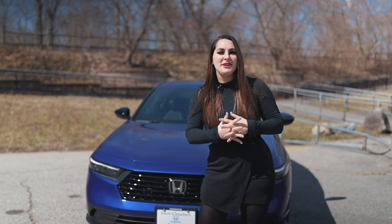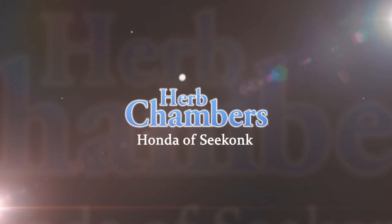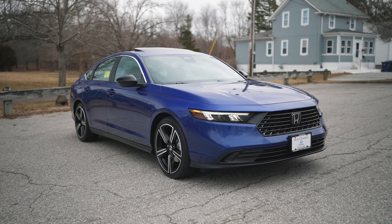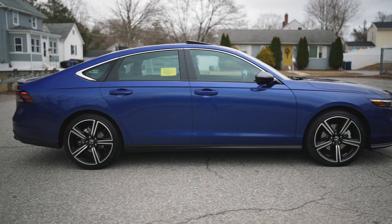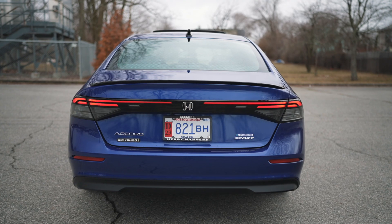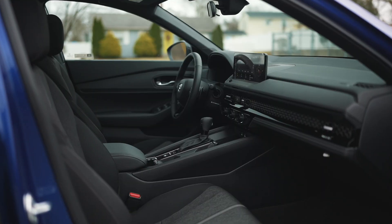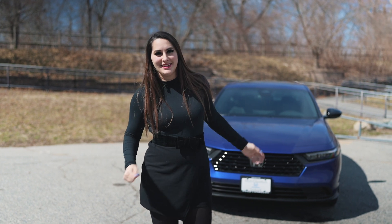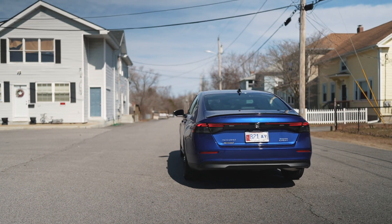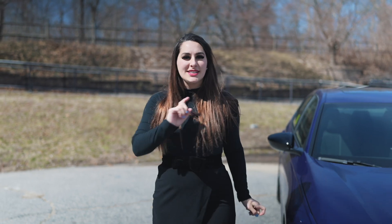What's up Honda fans? I'm Honda Laura and today we are doing a review on the 2023 Honda Accord. So let's get it going. Shout out to Herb Chambers Honda of Seekonk for letting us take out the Accord today. So we have here the sport model in the awesome Still Night Pearl color.